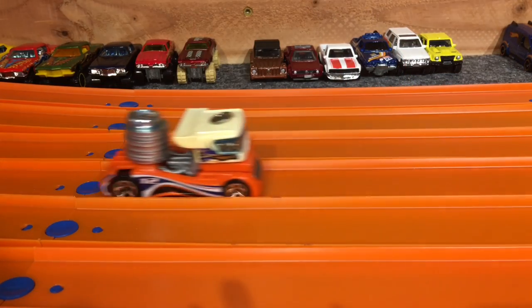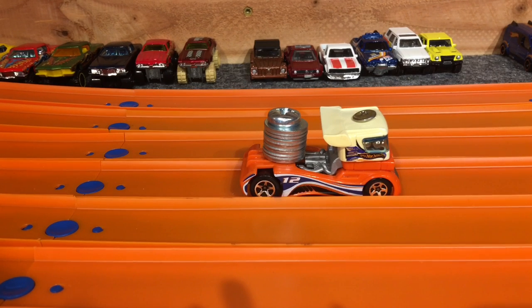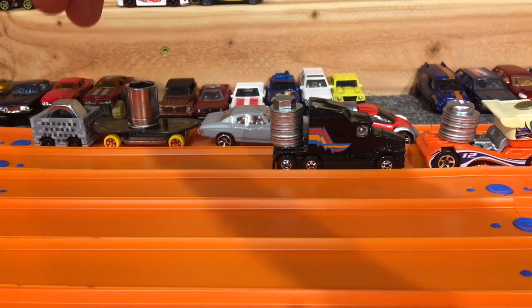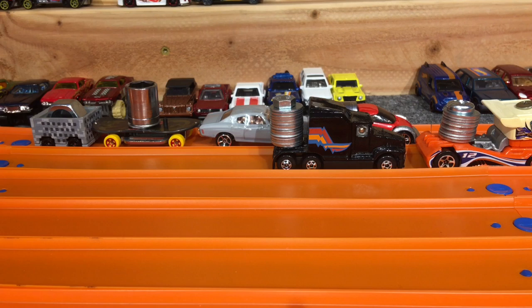For the entry fee, I believe it was two cars per car that you're racing — two cars per entry. So with all the entries we've got a total of 24 cars.